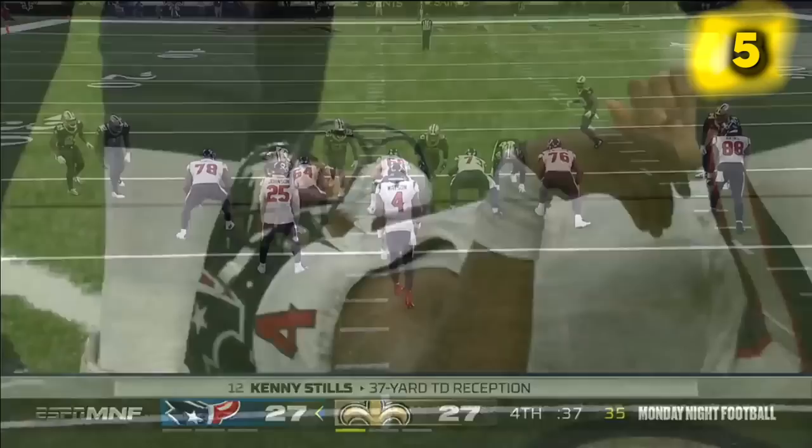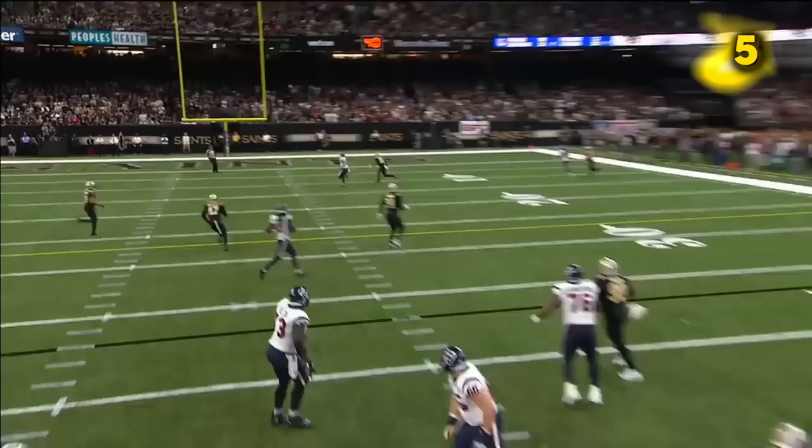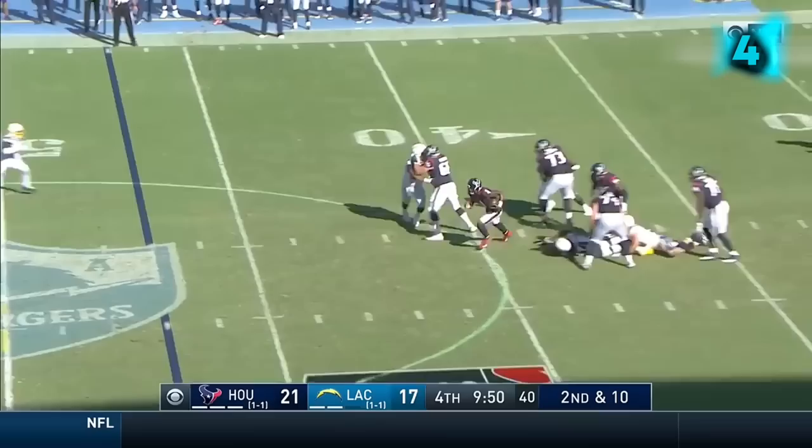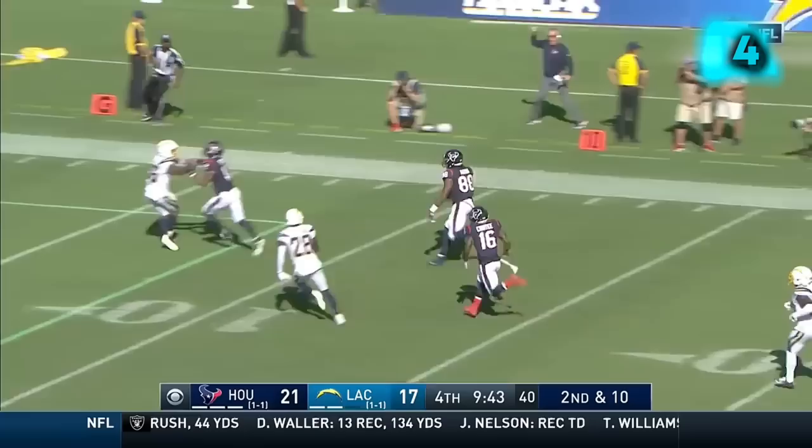Deshaun Watson in the pocket — pay attention to him. He sees the blitz, moves a little bit to the right, and then throws a dime right there. Second and 10 — here comes the pressure and again Watson escapes. Over the middle, it's caught — Aikens, wide open real estate.